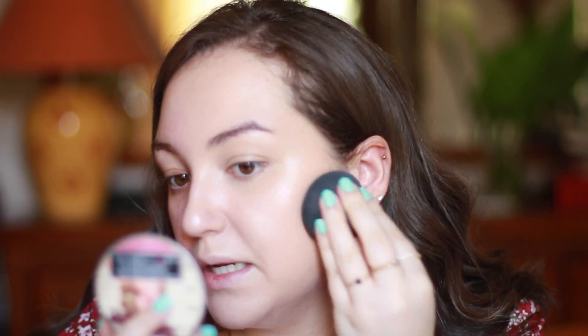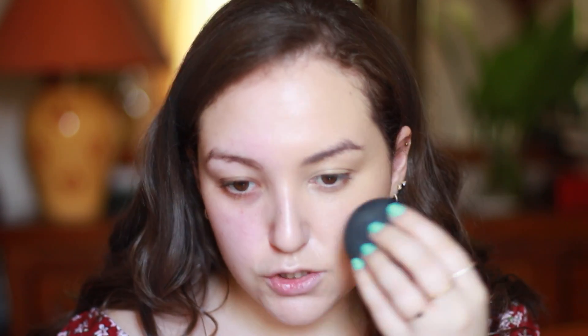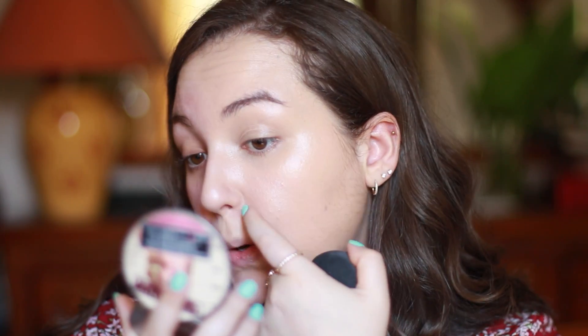It's very buildable — I applied two pumps and still had some left on my hand after two layers. The redness was still peeking through because it was quite red, but the foundation really counteracted it. The side of my nose tends to get red and you can't see it anymore. I love the coverage. I knew I was going to love it because I love the original CC cream from IT Cosmetics.